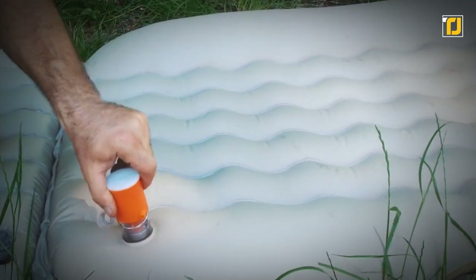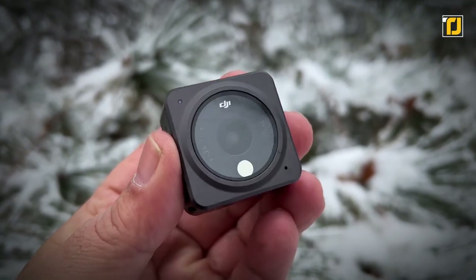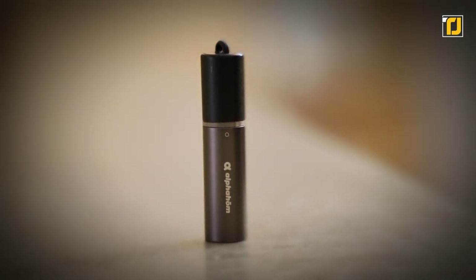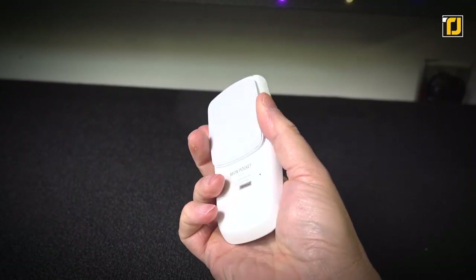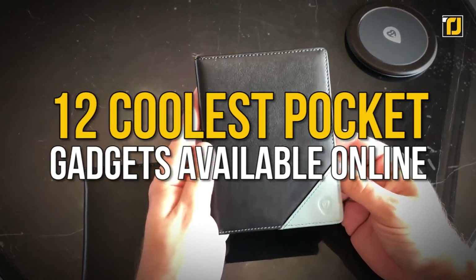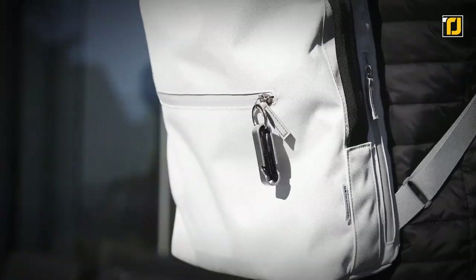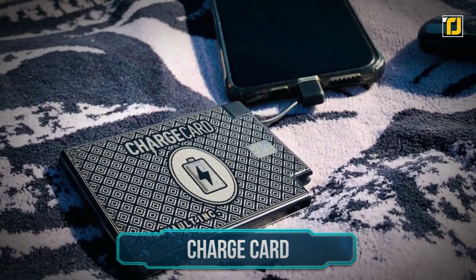They say that big things come in small packages, and that's certainly the case for some of the gadgets on this list. There are now some incredible gadgets you can buy that can fit right into your pocket, from the world's smallest electric razor to the best personal AC you can buy. These are the 12 coolest pocket gadgets available online. As usual, links to all gadgets are in the description below.